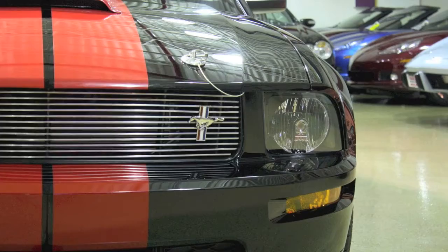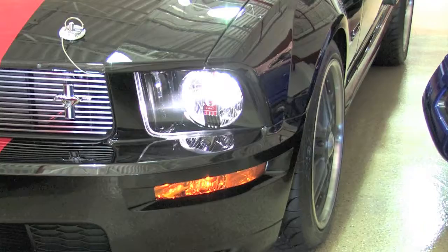Finished in black with red stripes, the exterior of this car is brand new. Factory Xenon HID headlamps add to the appeal, and the X-pipe exhaust sounds fantastic.